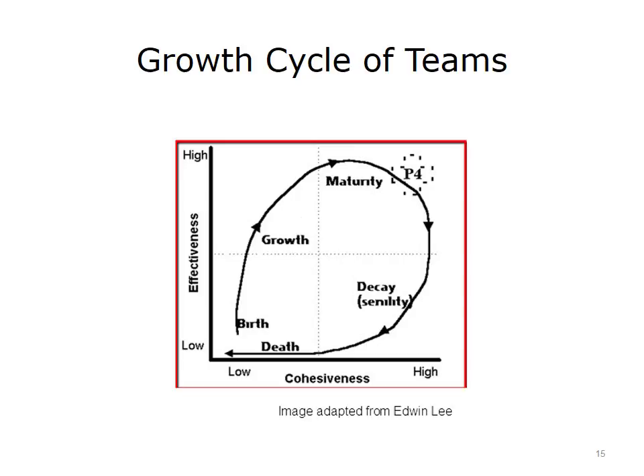Some consider the adjourning stage as a supplementary phase to Tuckman's model rather than a fully realized separate stage. This is because its focus—the end of the group—lies outside the scope of the first four established stages. This stage affects group members through feelings of loss, but is not especially relevant to the process of team development covered in the original four stages.